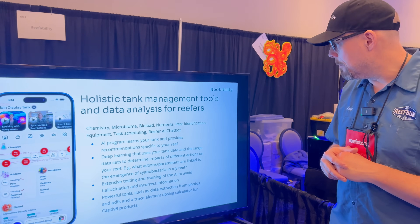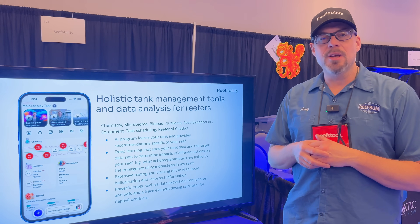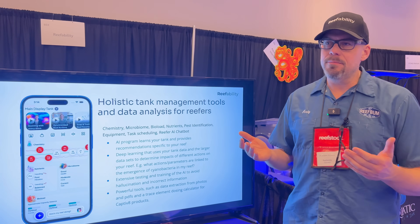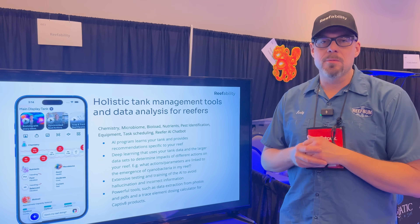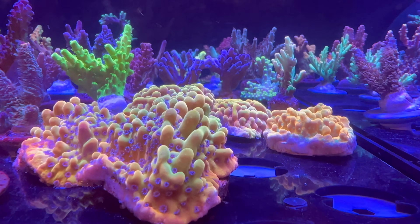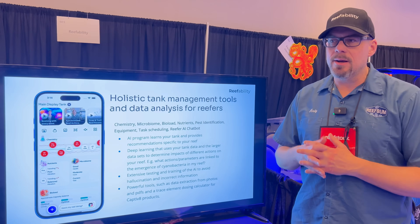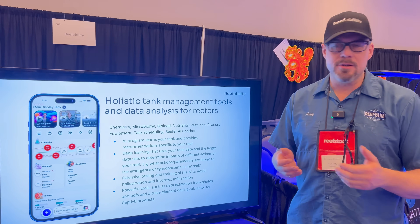It also has a bio load section where you can keep track of all the organisms in your tank, and you can look to see whether there are compatibility issues. If you want to add a new fish, a new coral, or a new invertebrate, you can ask the app if there may be some incompatibility issues with your current tank inhabitants.